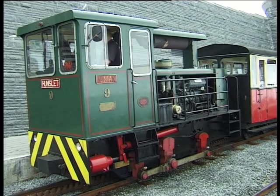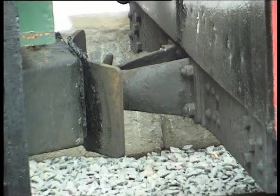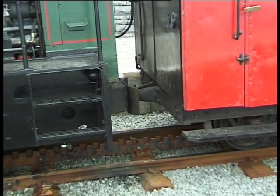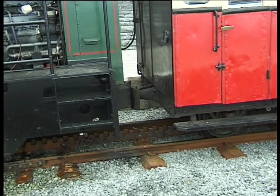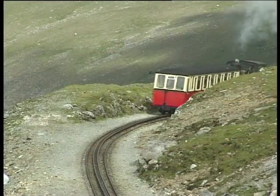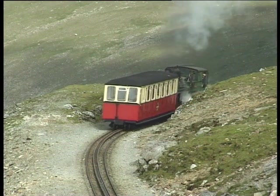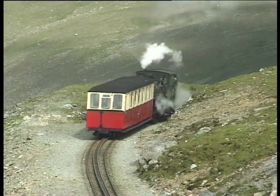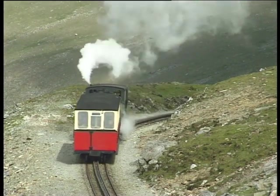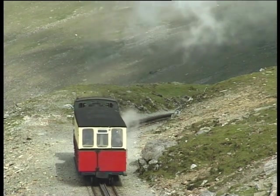Strangely, the carriage is not actually coupled to the engine but simply rests against it. This is a precaution so that if the engine were to leave the track, the coach, which has its own brakes, need not follow it. The first passenger train ran on April 6th 1896, a day that following a derailment saw the line's only fatal accident. Ironically, the person who died did so when he jumped off the train, while the passengers who kept their seats remained unharmed.